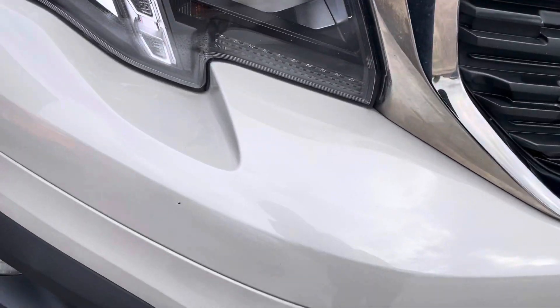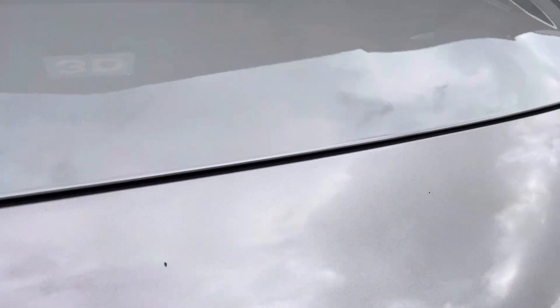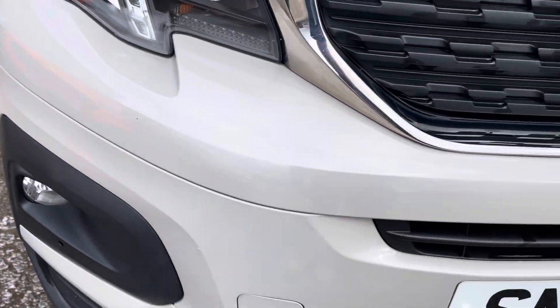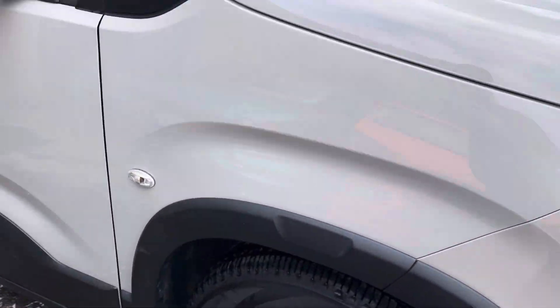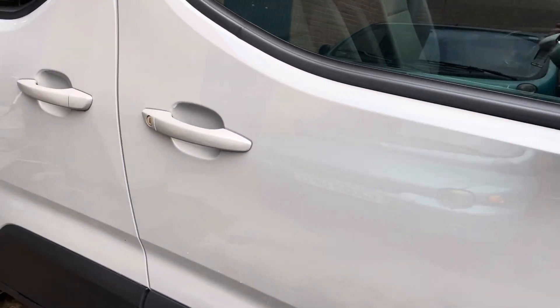Some very minor stuff which we'll show you as we go round — we're talking stone chip sizes. A couple of those on the front. We've got alloy wheels on this one and it's clearly been well cared for.